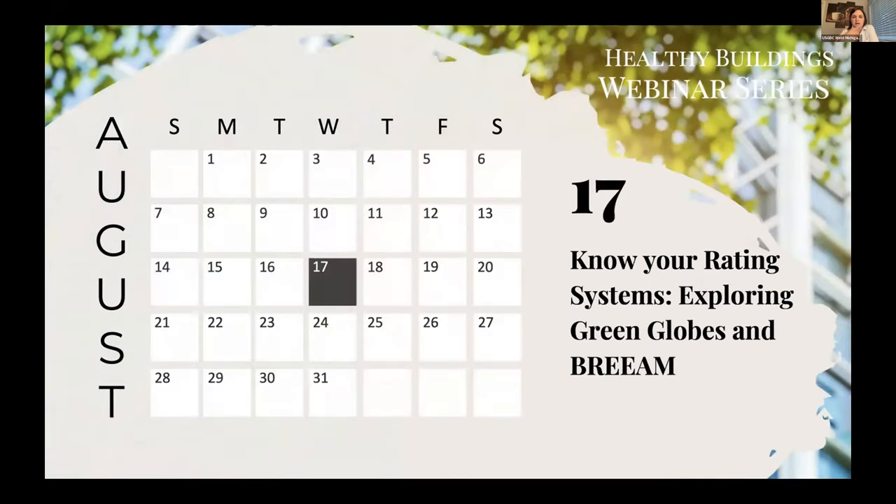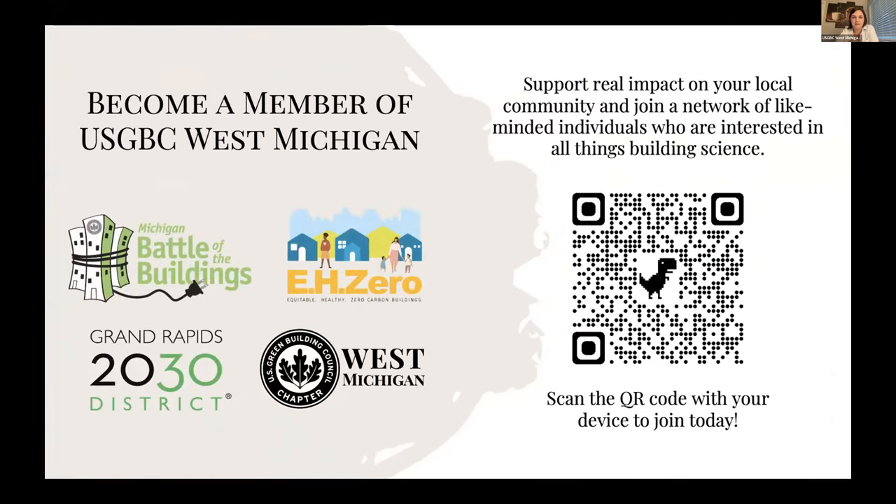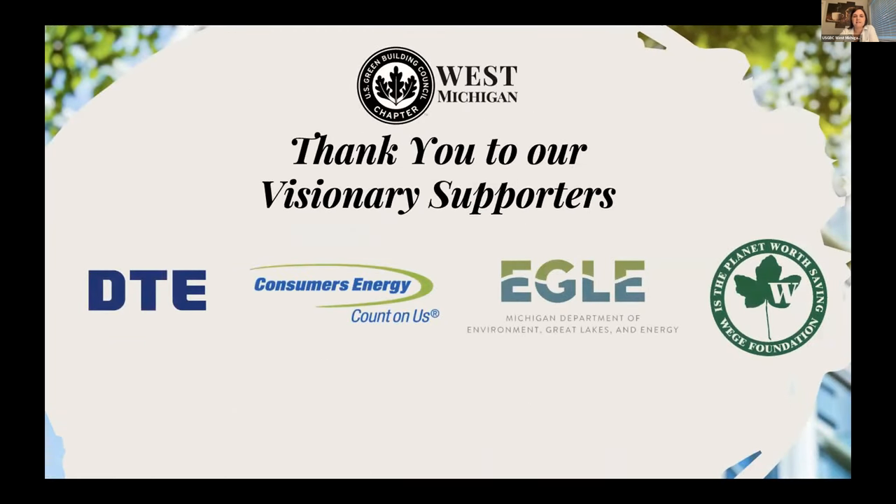Our next webinar will be on August 17th at 11 a.m. — 'Know Your Rating Systems: Exploring Green Globes and BREAM.' Keep an eye out for that registration link in our upcoming newsletters. If you're enjoying this content, think about becoming a member — we can't do this work without you. A big thank you to our visionary supporters: DTE, Consumers Energy, Eagle, and the WEGI Foundation.